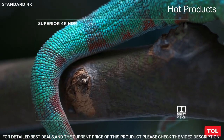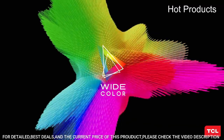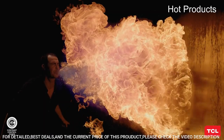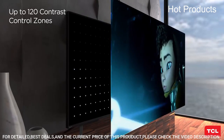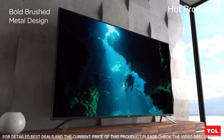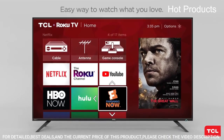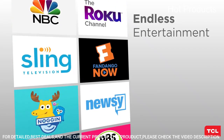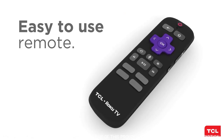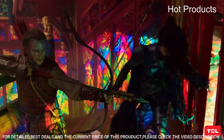Panel Resolution: 3840x2160. VESA hole pattern: 300mm x 300mm. Mini LED Technology delivers uncompromised contrast, brightness, and uniformity for incredible viewing in any environment. Product size (W x H x D) with stand: 56.9 inches x 35.7 inches x 13.7 inches.